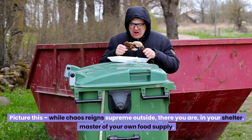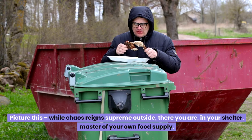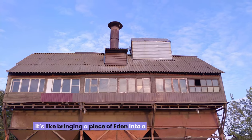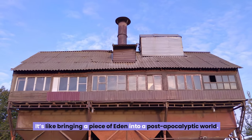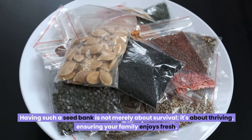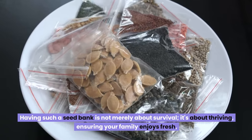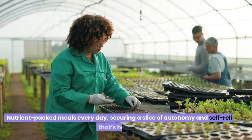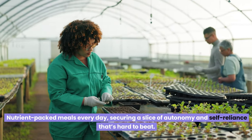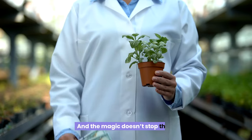Picture this: while chaos reigns supreme outside, there you are in your shelter, master of your own food supply. It's like bringing a piece of Eden into a post-apocalyptic world. Having such a seed bank is not merely about survival — it's about thriving, ensuring your family enjoys fresh, nutrient-packed meals every day, securing a slice of autonomy and self-reliance that's hard to beat.